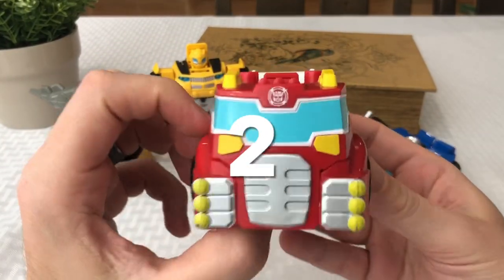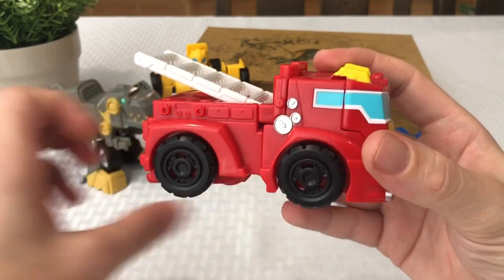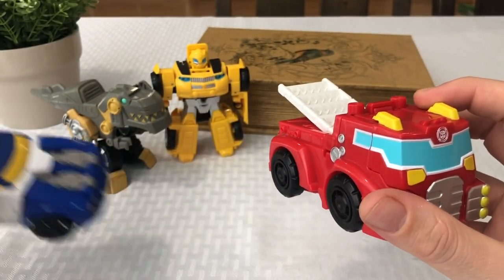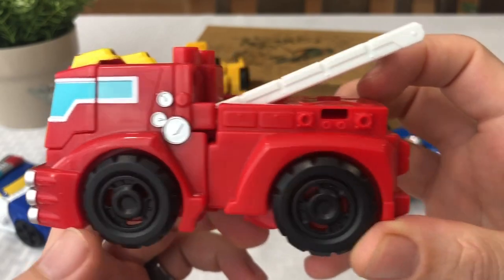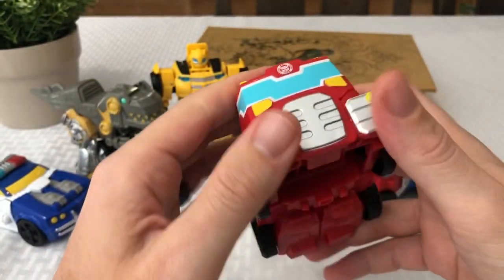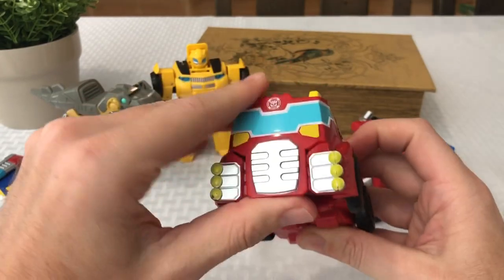Number two — Heatwave, the Transformers Rescue Bot teacher. He has a really cool feature. Got his little dials on the side. It was hard for me to choose between Chase and Heatwave, but I chose Heatwave mainly because of this little ladder on the back, which I thought was kind of cool — just an added extra little feature that moves up and down. You just kind of pull down on the little cab of the truck here and out pops his head.